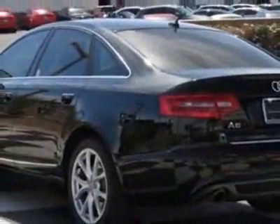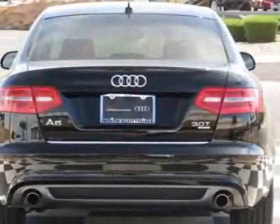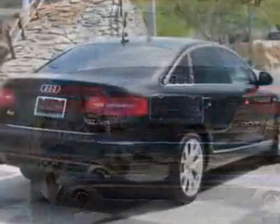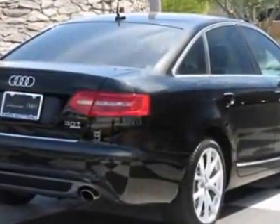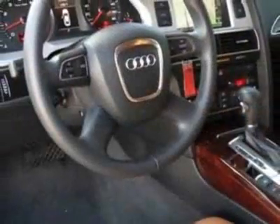For your protection, this vehicle has an extended warranty. This vehicle gets an estimated 18 miles per gallon in the city and an estimated 26 on the highway. This A6 boasts a 3.0-liter engine and has a 6-speed tiptronic transmission.